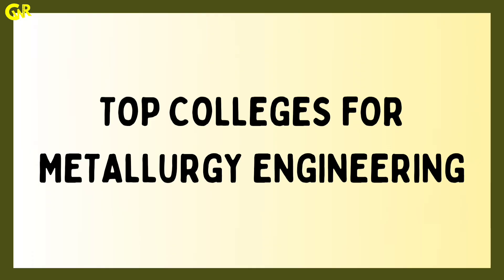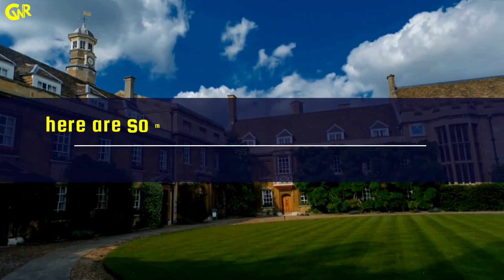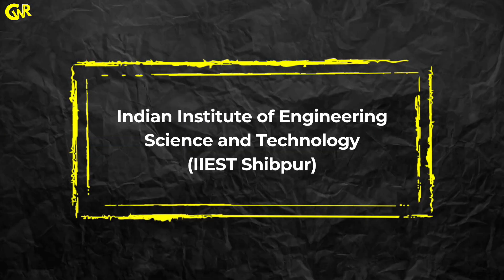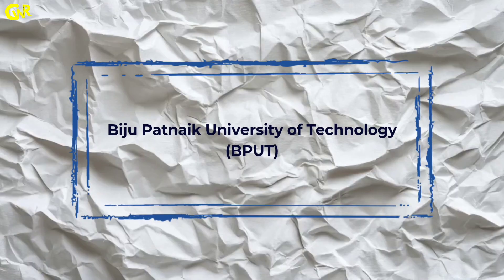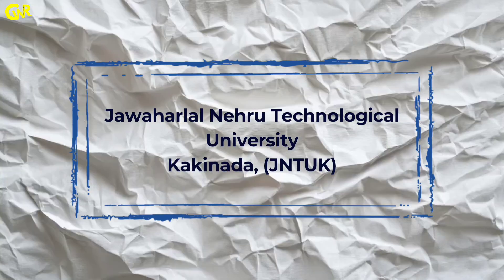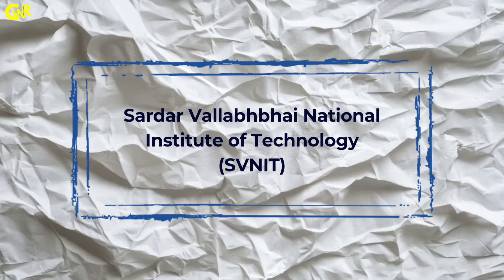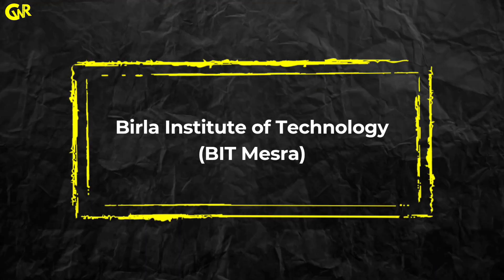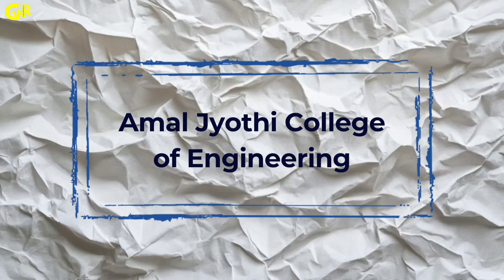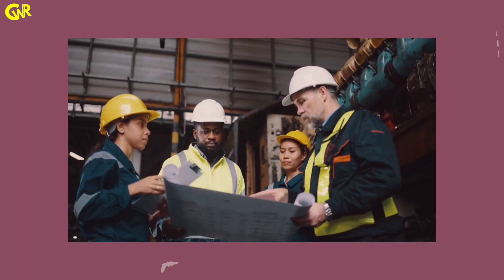Top colleges for metallurgy engineering include: IITs, ISM Dhanbad, Indian Institute of Engineering Science and Technology, Biju Patnaik University of Technology, Jawaharlal Nehru Technological University Hyderabad, Jawaharlal Nehru Technological University Kakinada, Dr. A.P.J. Abdul Kalam Technical University, Sardar Vallabhbhai National Institute of Technology, Birla Institute of Technology, Adarsh College of Engineering, Andhra University College of Engineering, Amal Jyoti College of Engineering, and others. Each of these institutions is known for its quality curriculum, strong industry connections, and excellent research facilities.